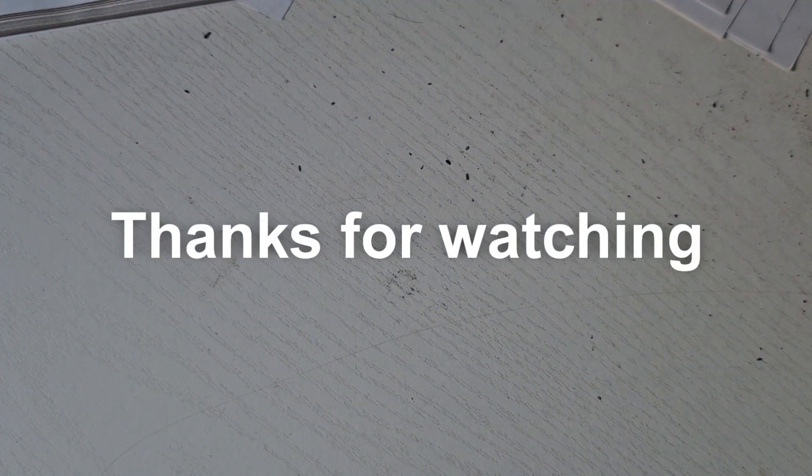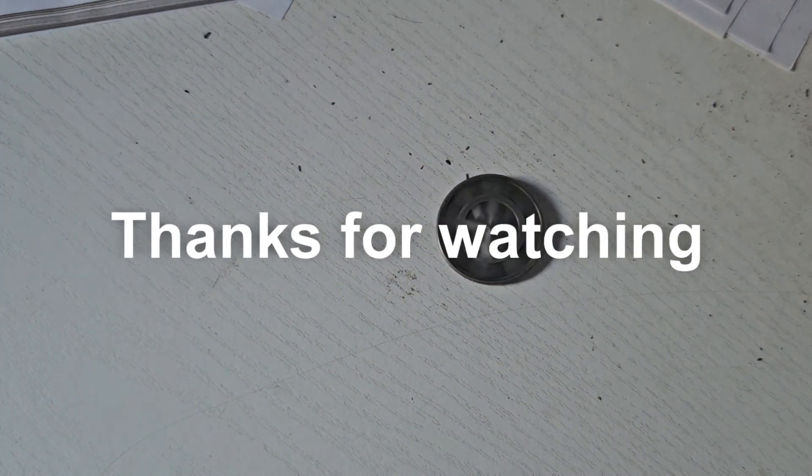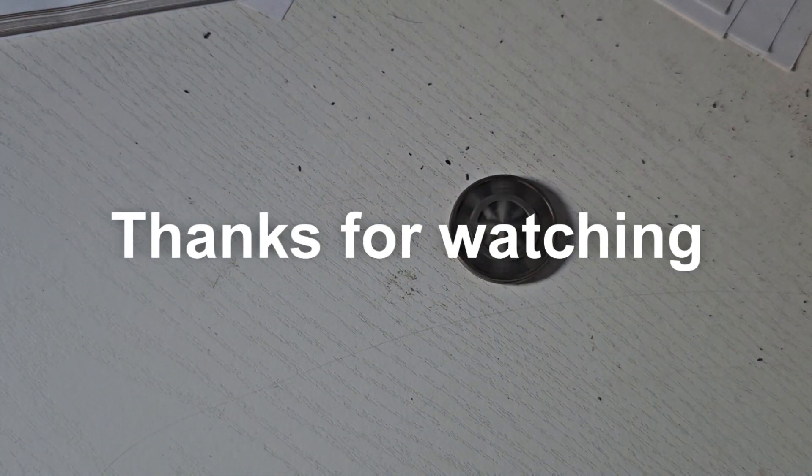So unfortunately, losing ticket. But thanks for watching — hit that like button, leave a comment down below, and I'll catch you in the next one. Bye!